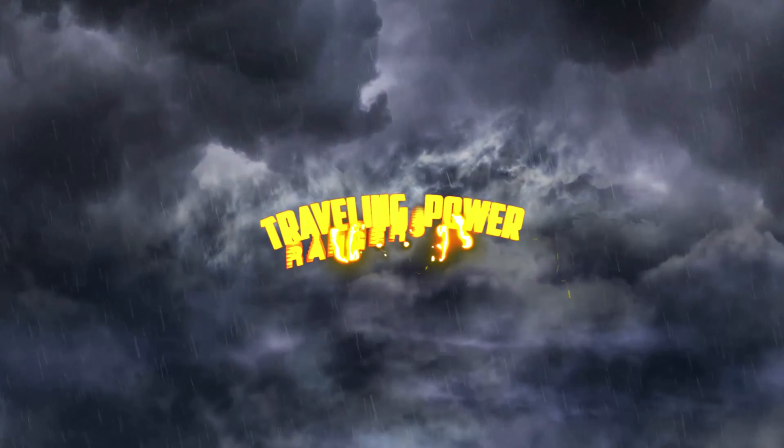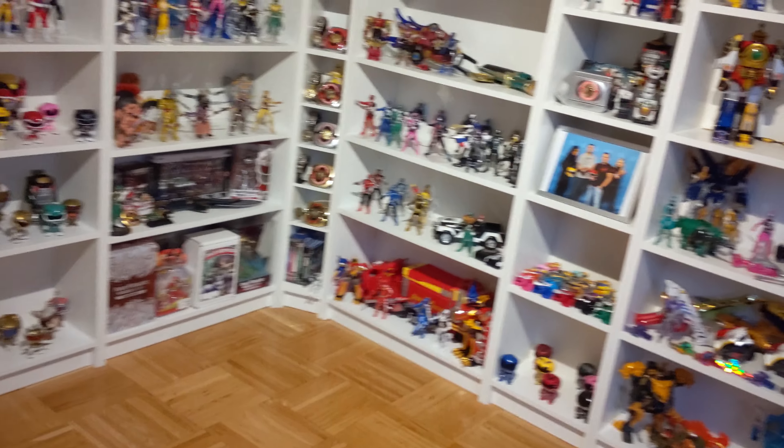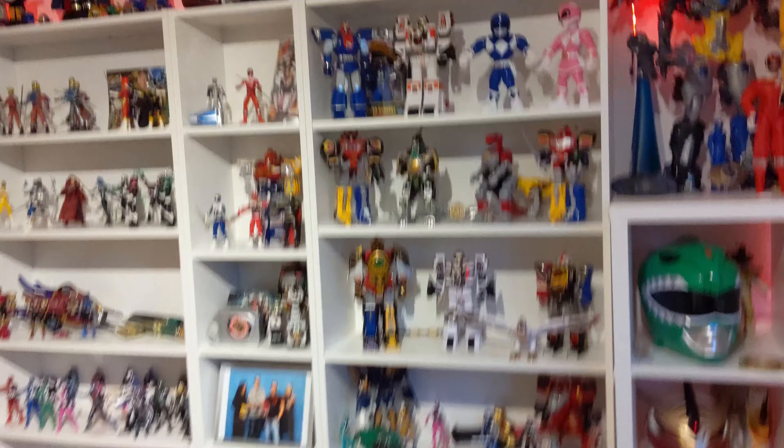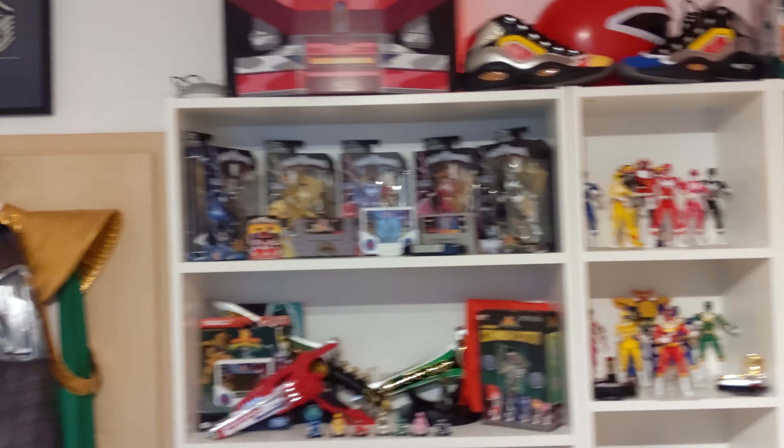What's going on guys, Try One Power Rangers Fan here, coming at you with a Room Tour update for 2022. Let's start off this year with just a quick once over on what we're about to see.